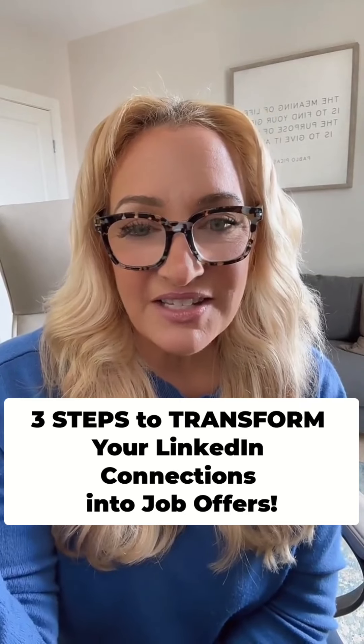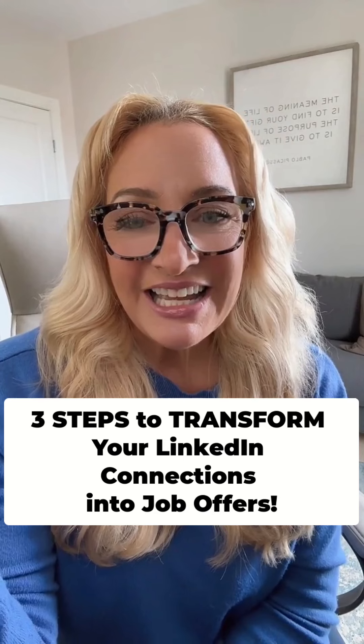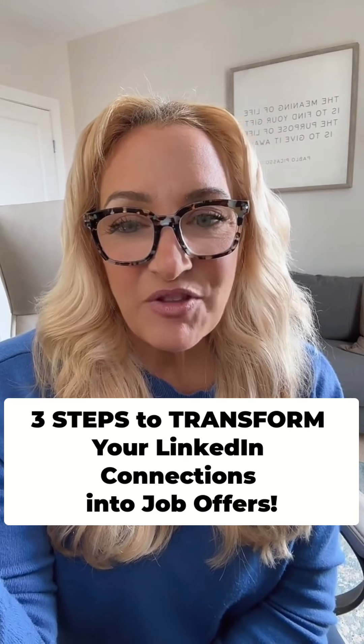Kyle asks: how can you connect to companies rather than applying online? He's tried connecting on LinkedIn but has the free version and finds it hard.